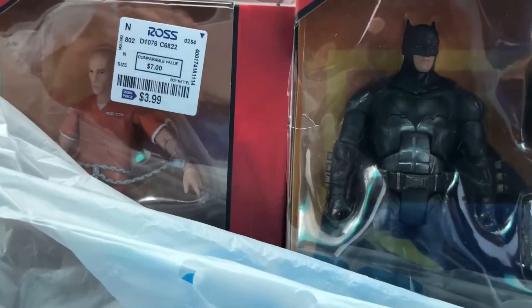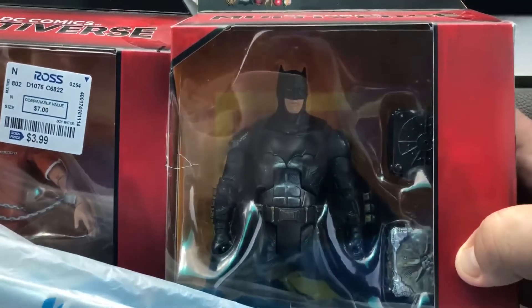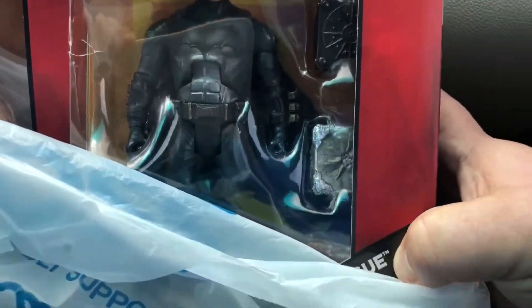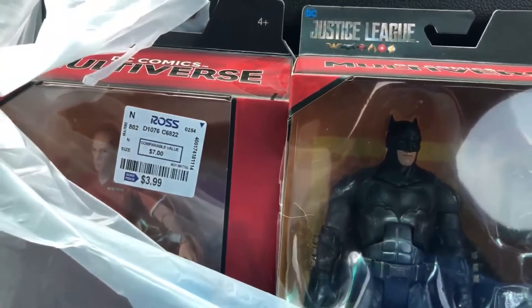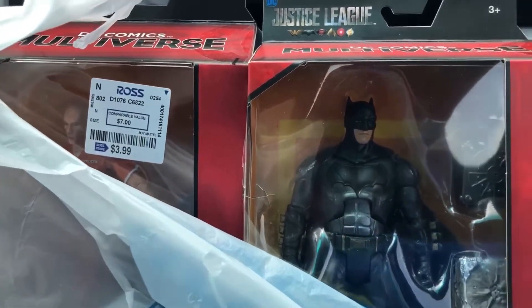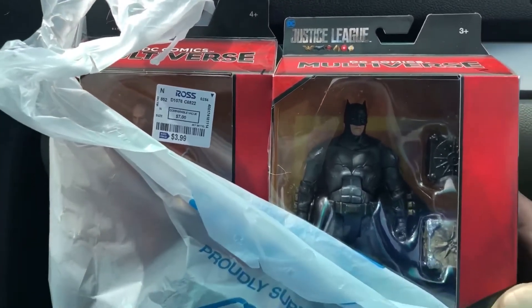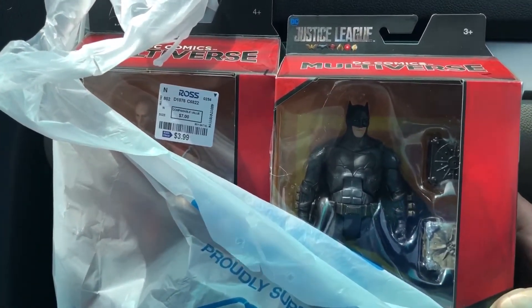This Lex Luthor is $3.99, and this one didn't have a sticker so they gave it to me for $3.99. And this is the Batman with the three mother boxes. So it's gonna be a nice little haul — six bucks for the two, $3.99 each. This is the Tattooed Toy Hunter reminding you to never give up that hunt, guys. Y'all take care, bye!